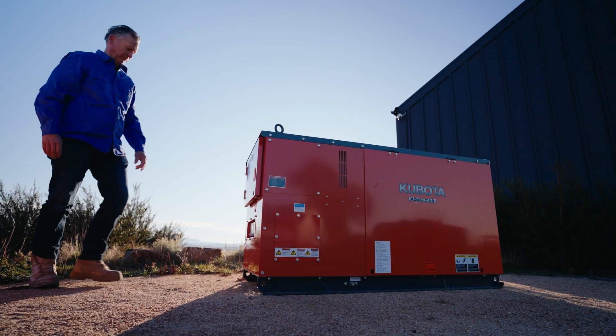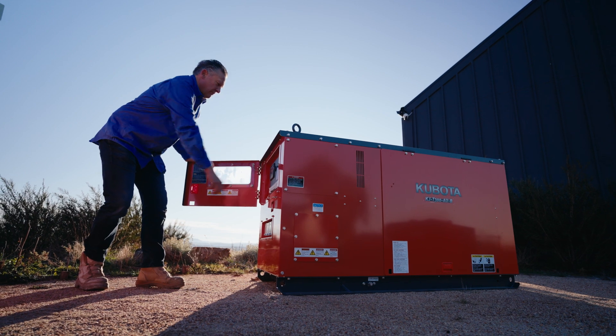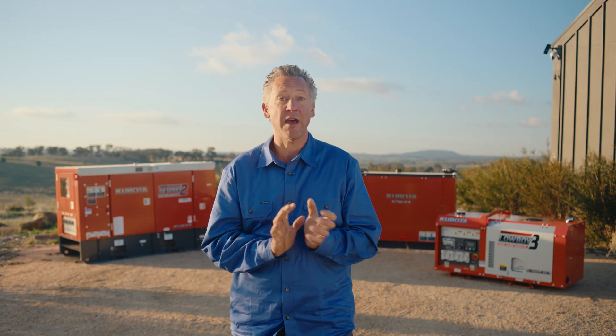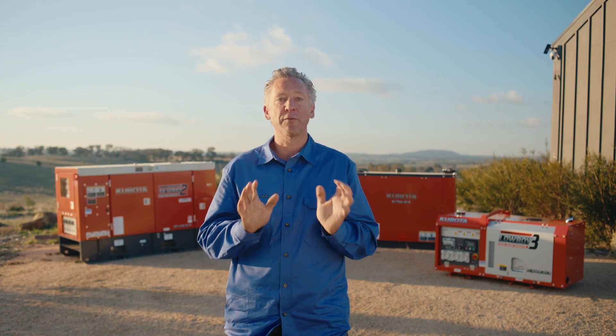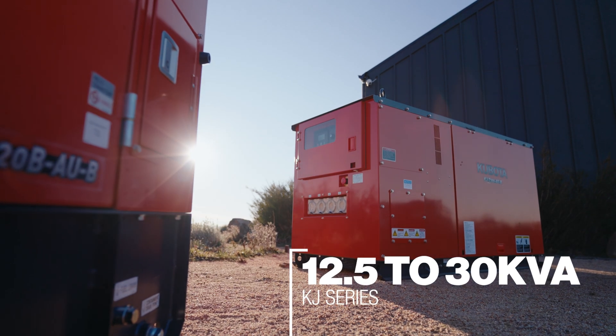Next up, we have the Kubota KJ series. It's a slightly bigger and budget-friendly generator with auto start included and pre-wired IP66 outlets, which means weatherproof and dust tight outlets. The KJ series has three phase and single phase options with outputs of 12.5 to 30 kVA.